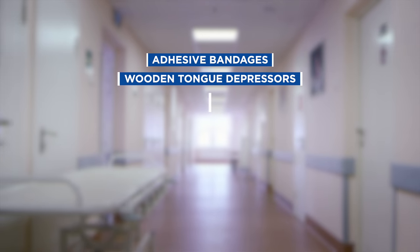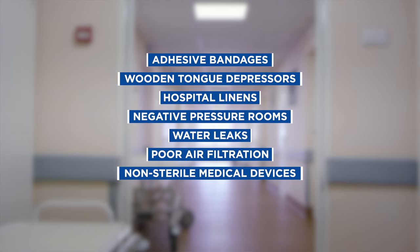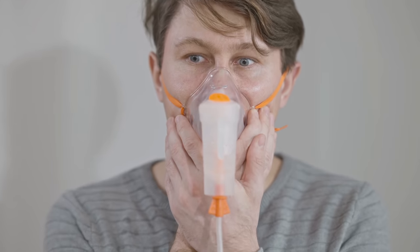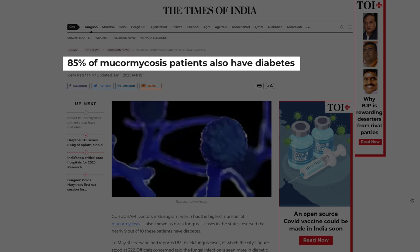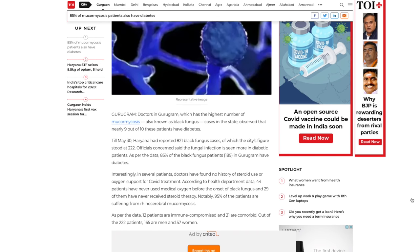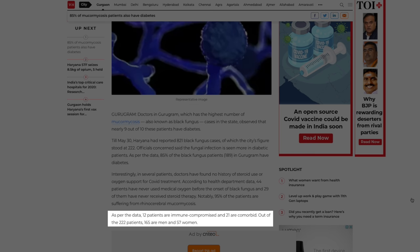There are likely other factors as well. Mucormycosis outbreaks in hospital settings have been linked to adhesive bandages, wooden tongue depressors, hospital linens, negative pressure rooms, water leaks, poor air filtration, non-sterile medical devices, and building construction. Oxygen face masks and humidifiers, which help COVID-19 patients breathe easier, can also make it easier for black fungus to invade the sinuses. According to recent reports, 85 percent of people with mucormycosis also have diabetes, and of 222 initially diagnosed, 212 were COVID-19 positive.